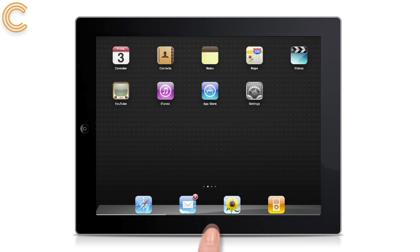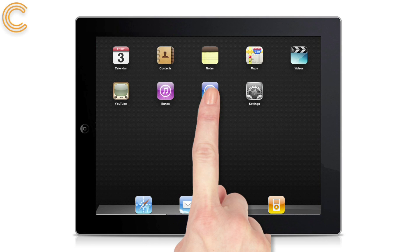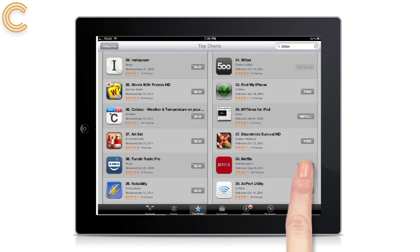Both Netflix and LoveFilm are available on the iPad. Simply download the apps from the App Store, install and log in.